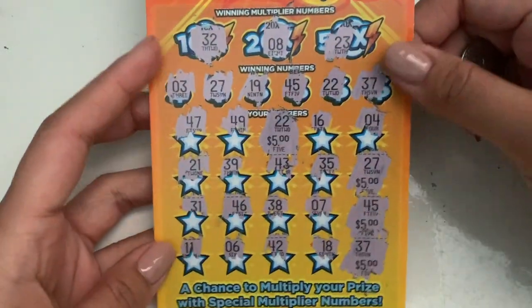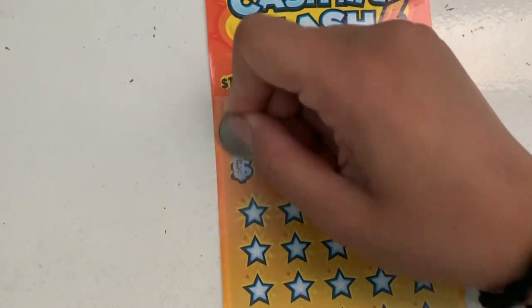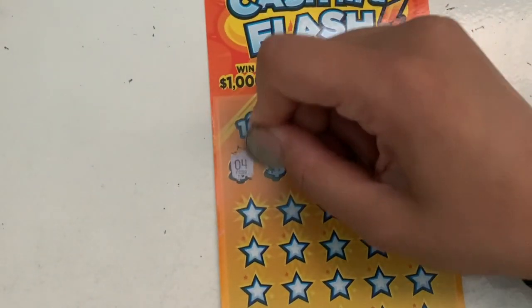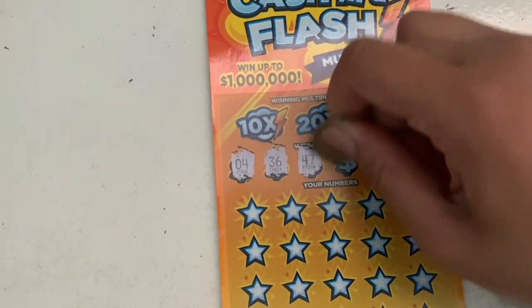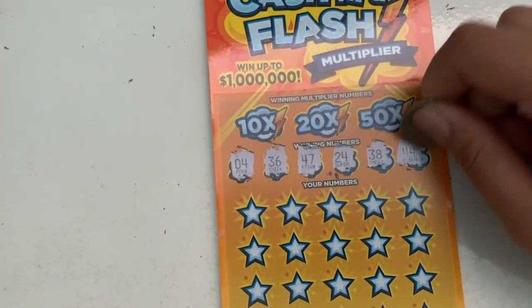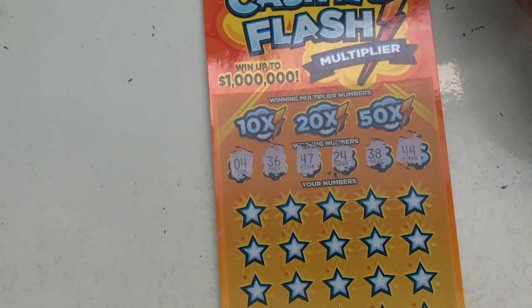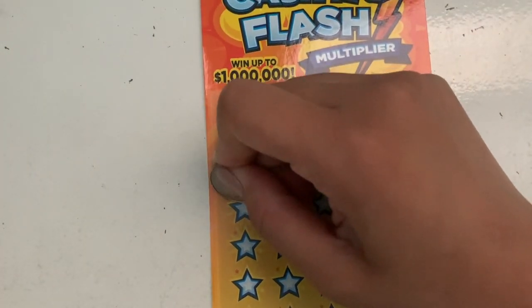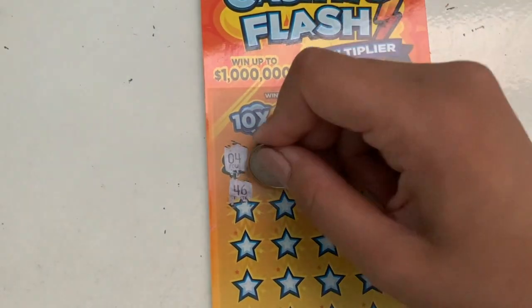Looks like we got our money back — not bad. $20 on this ticket. Let's see if we can get a back-to-back win. I'm not sure that's gonna happen with this ticket because I didn't win that much with it — I kind of gave up on it. The highest I've won on this was $100, which is pretty good, but only like two times. These are our numbers: 4, 36, 47, 24, 38, and 44. I've never gotten those multipliers on top though.